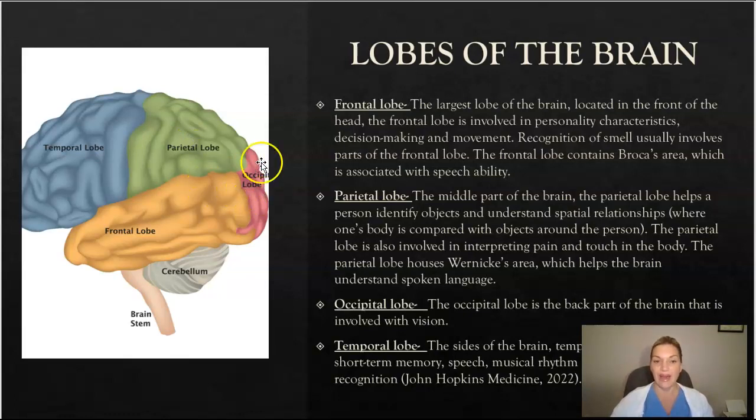Towards the back of the head, we have the occipital lobe, which is the back part of the brain that is involved with vision. And then we have the temporal lobes on the sides of the brain — temporal lobes are involved in short-term memory, speech, musical rhythm, and some degree of smell recognition as well.